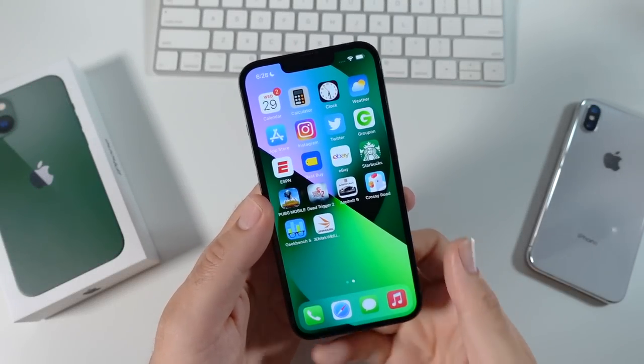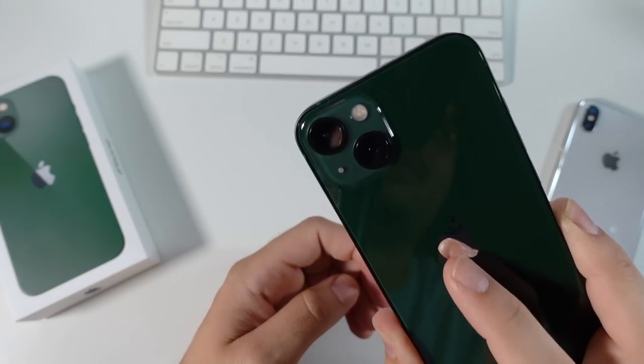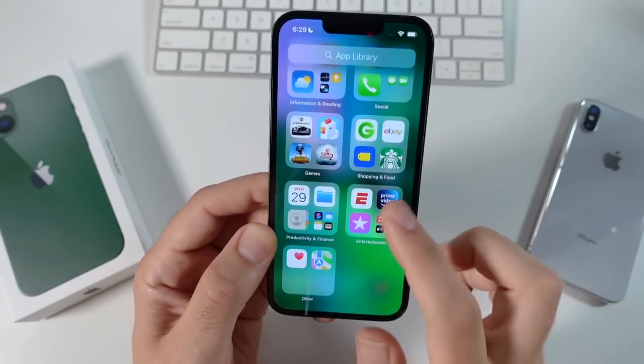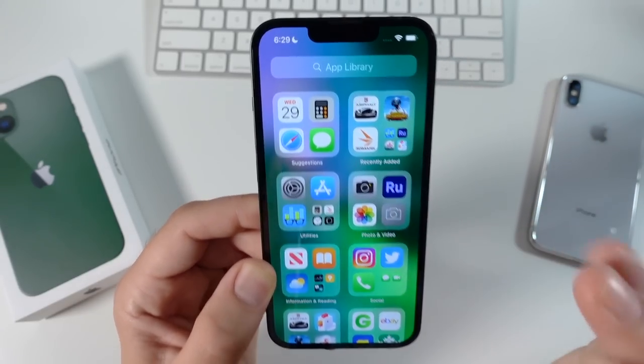So what is up guys, Nick here helping you to master your technology. Why you should still buy the iPhone 13. The current price point of the 13 still comes in at $799, and if you buy it unlocked, it's going to be $829.